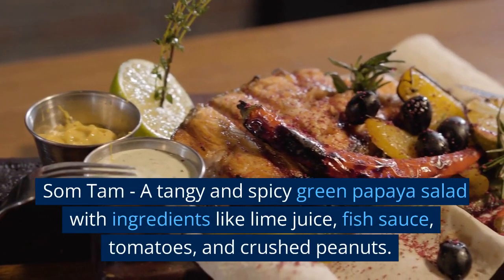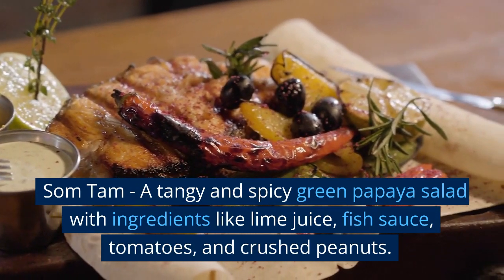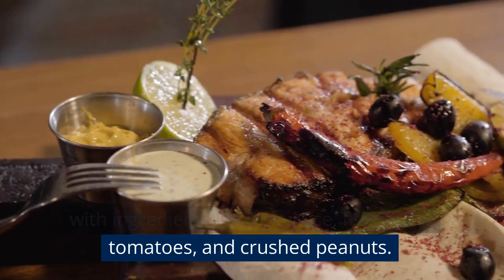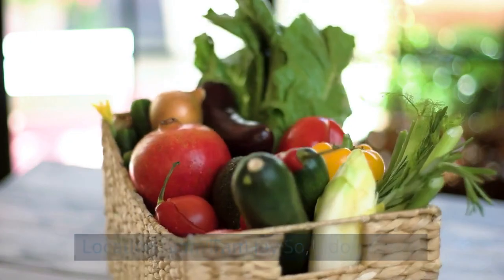Som Tam — a tangy and spicy green papaya salad with ingredients like lime juice, fish sauce, tomatoes, and crushed peanuts. Location: Som Tam Je So, Udon Thani.